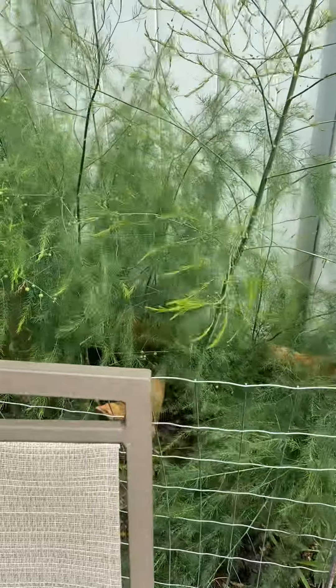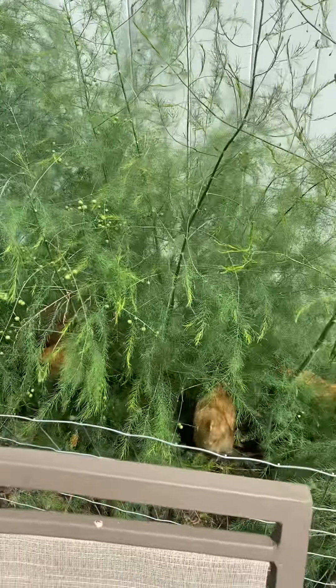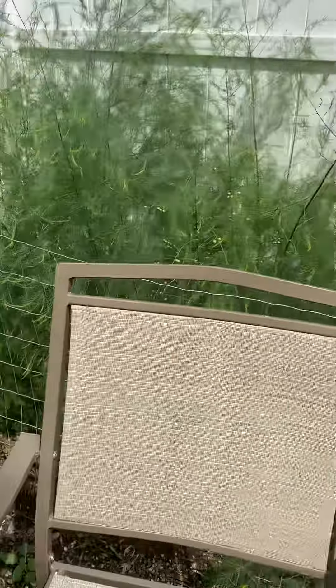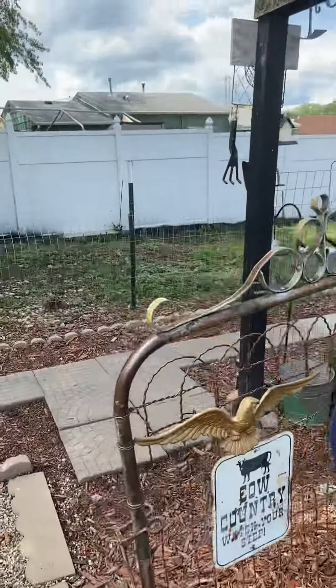Natural pest control. You don't want them in your peppers or tomatoes — they'll be putting their peck marks all over them. Let's do a short garden tour. Give them a chance and they'll eat the whole community.